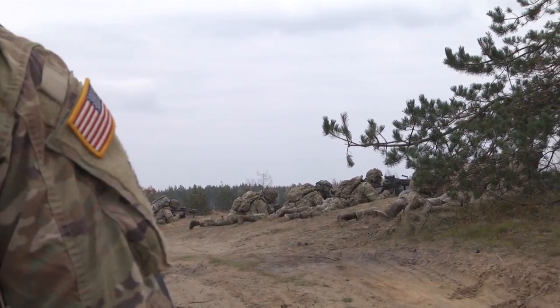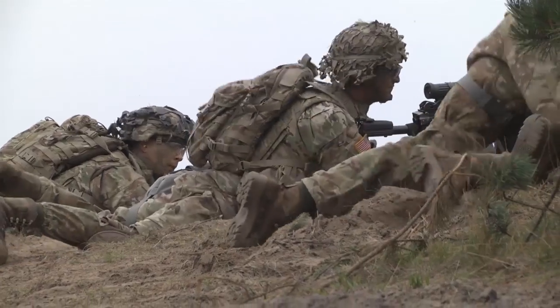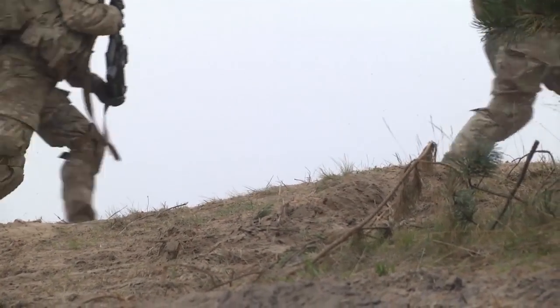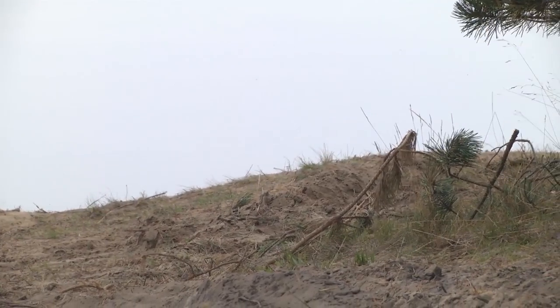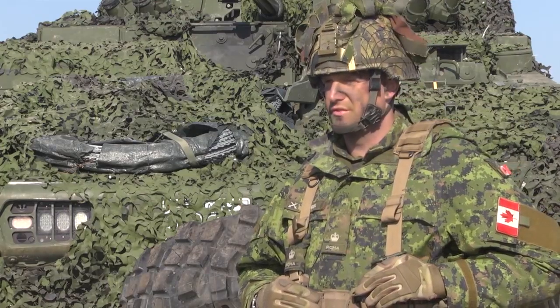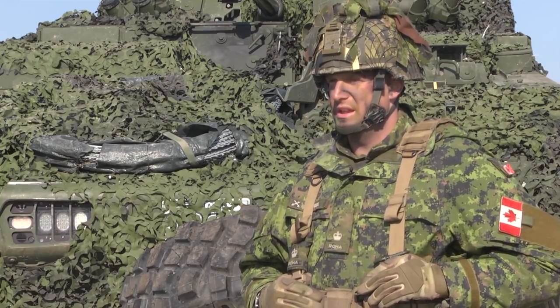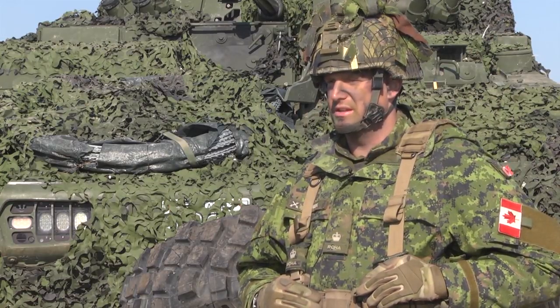The ability to work together is crucial for our nations. Exercise Bayonet Shield is to confirm 1st of 91st Cavalry Squadron's troops in their execution of their recce tasks.